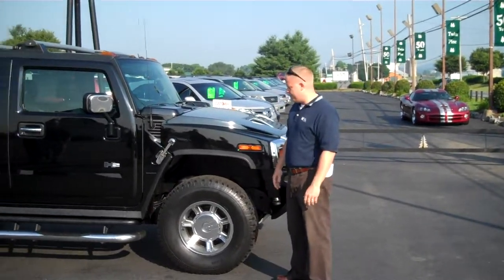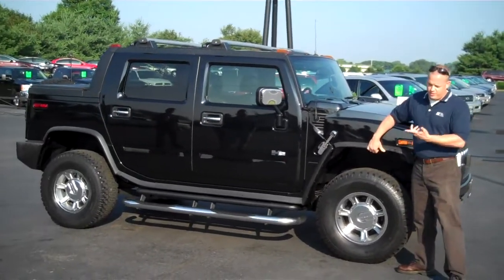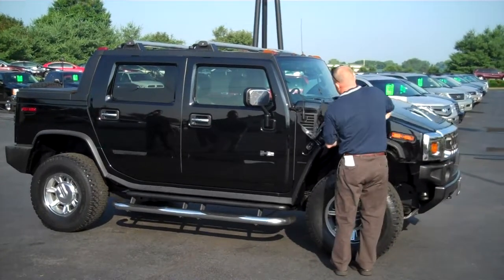Today we have a 2005 Hummer H2. I usually like to start up here on this little bar, but I'm tucking here under the hood.